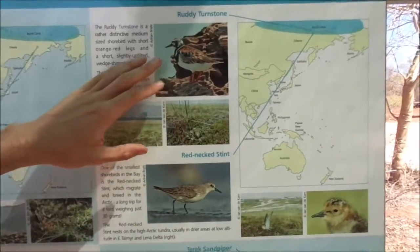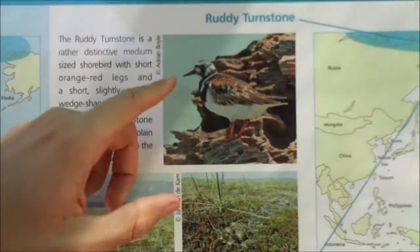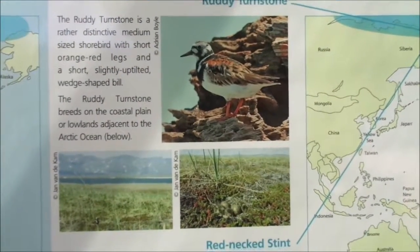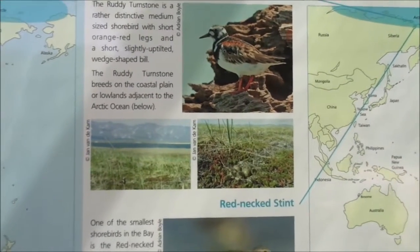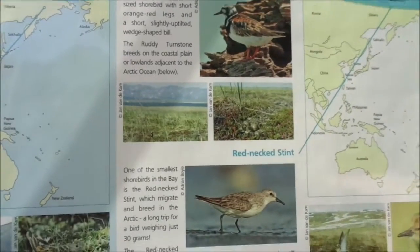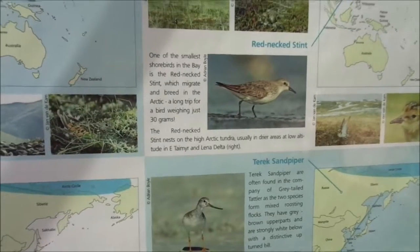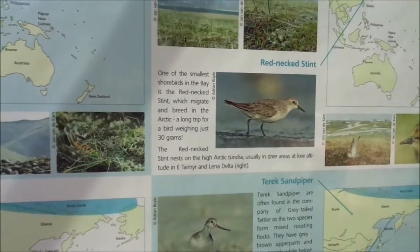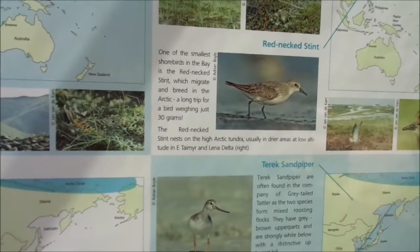The Ruddy Turnstone is a very high Arctic breeder. They have a funny triangular-shaped bill which they use for flipping over seaweed and rocks — which is where they got their name. They feed on the invertebrates found underneath. The Red-necked Stint is our smallest migratory shorebird, weighing about as much as a pack of matches, but they still make the incredible journey in their thousands from northern Russia down to Australia.